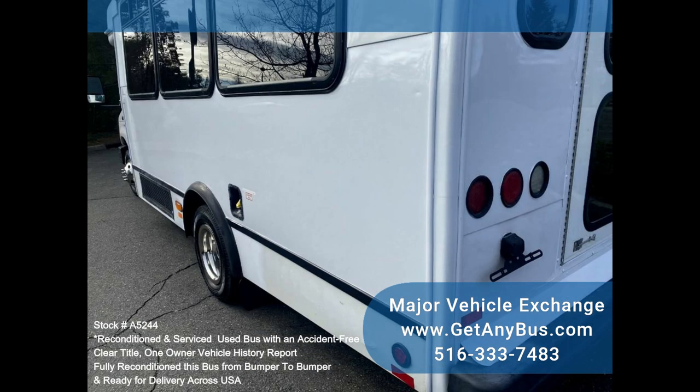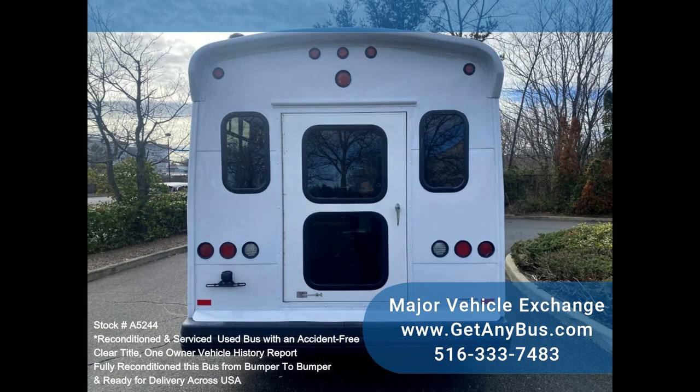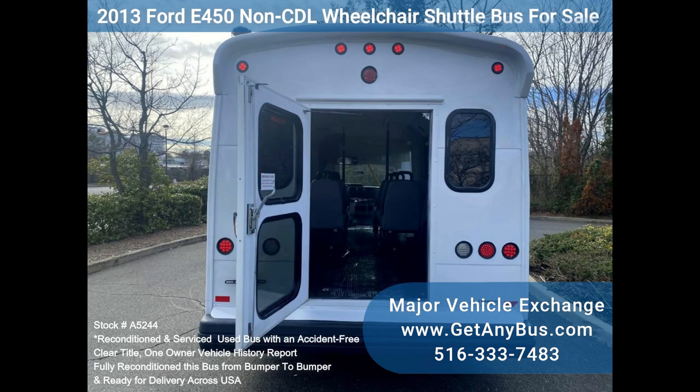Inspections welcome. We have reconditioned this bus as needed and have detailed and touched it up to give it an excellent appearance. The bus is in excellent condition, well cared for, and serviced regularly.